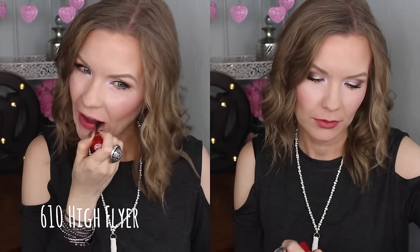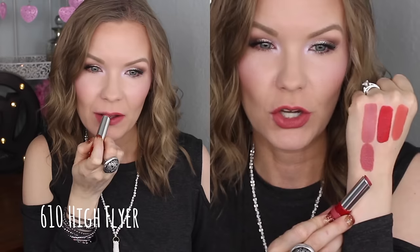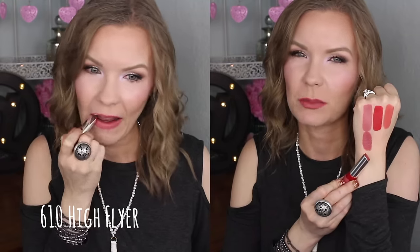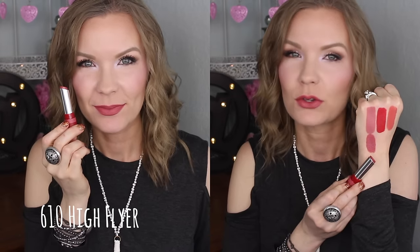This one is a beautiful color. This is number 610 High Flyer and it is a gorgeous everyday muted pinky-mauve. I love this one — I think it's gorgeous. It's a go-with-everything kind of color, not quite a statement lip but it's got enough color that it's not super neutral. I think it'll go with pretty much every makeup look. Just a beautiful color, I really like that one.